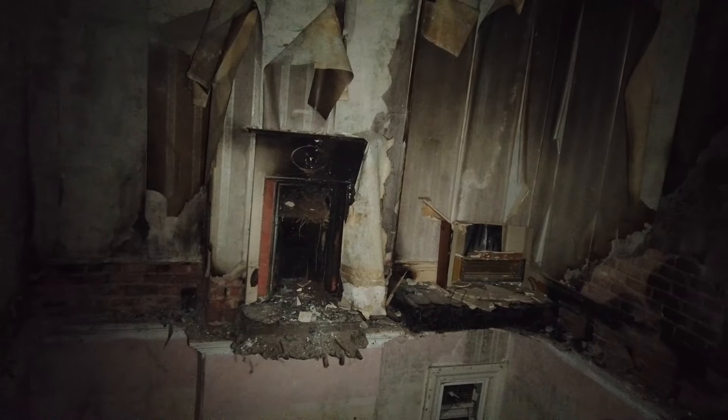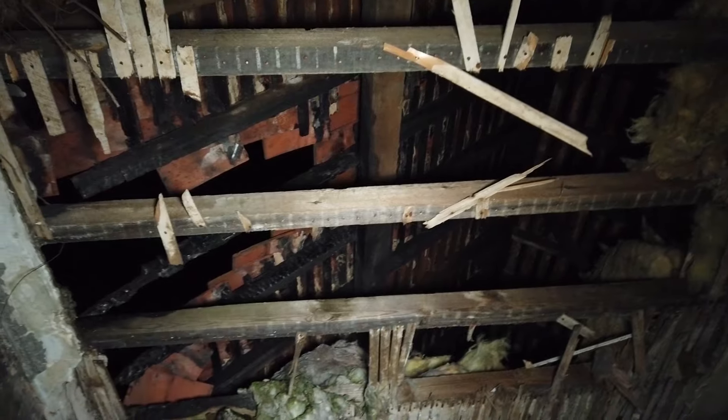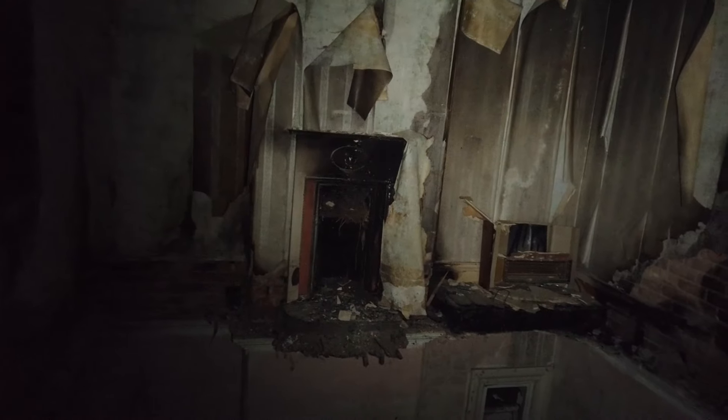We're not going into that room — you can see the fireplace there but the floor has gone through completely. We just jump into the attic there. That's pretty much it for the house, guys. There are a few outbuildings outside which we'll check out.